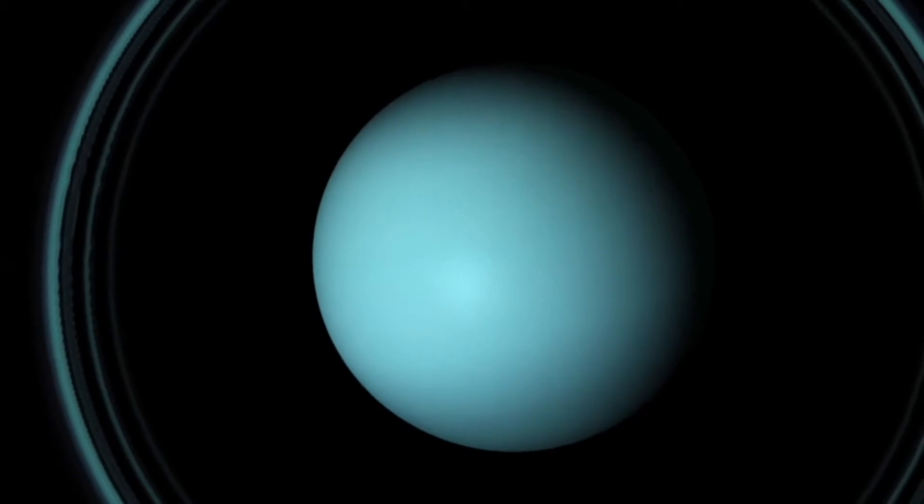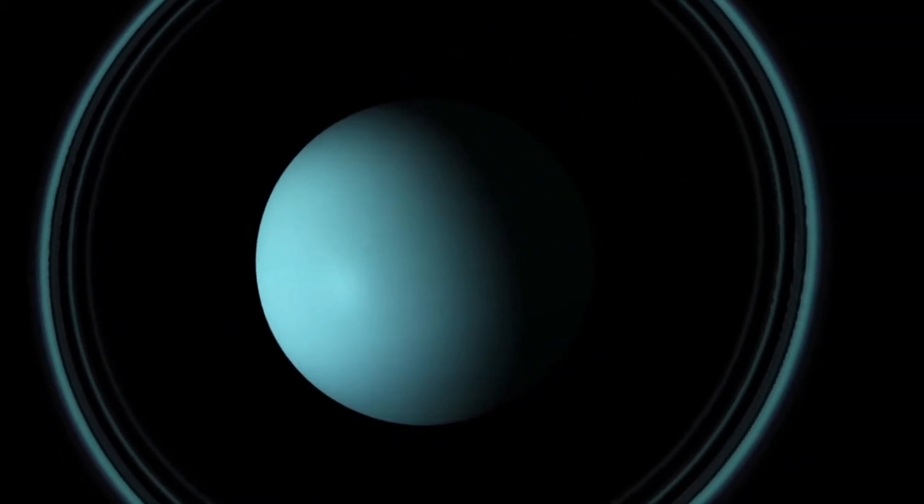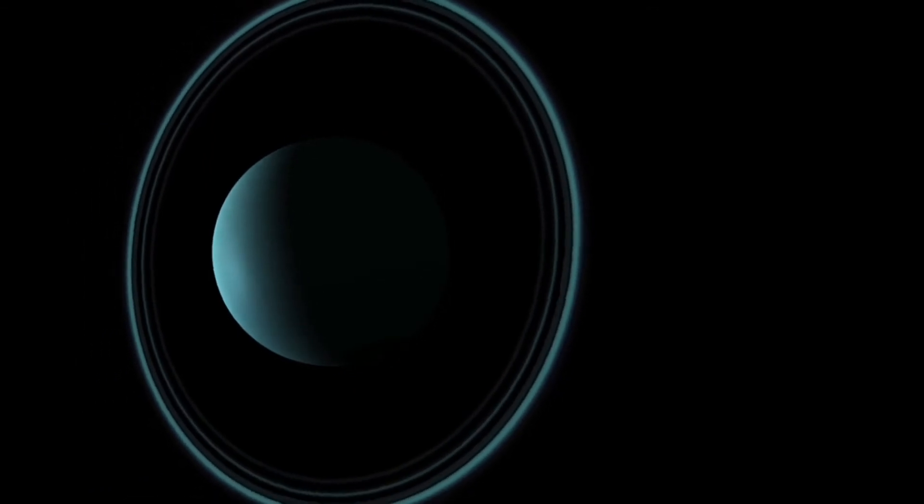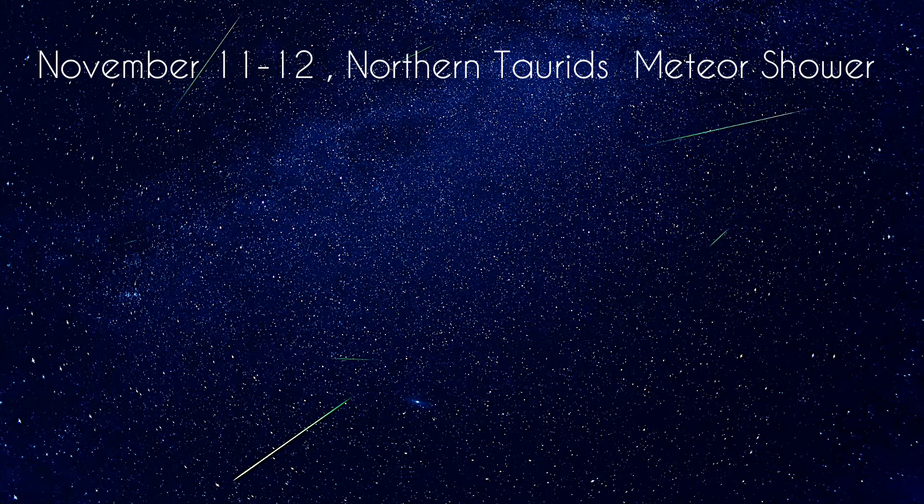You can spot Uranus with the naked eye, but it requires a dark sky to be seen. You can also use telescopes and binoculars for a clear view of Uranus.